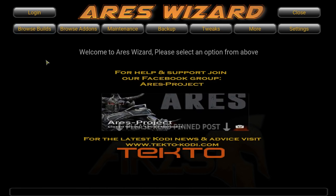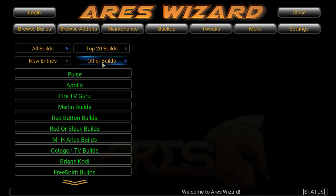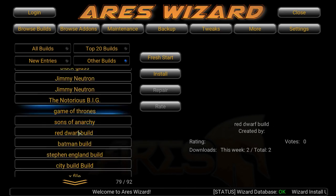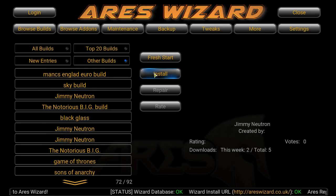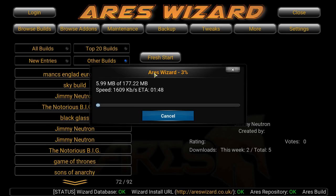I did forget to mention that my build is called Jimmy Neutron — just throwing that at you. We're gonna go to Browse Builds, Other Builds, and you're gonna scroll all the way towards the bottom. You'll see Jimmy Neutron — there's gonna be three of them, it was just an error. Doesn't matter which one you click on. You install it and it's gonna download.